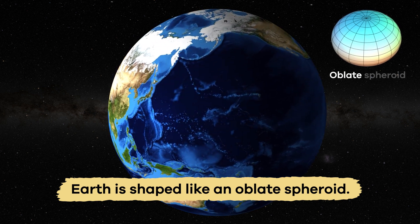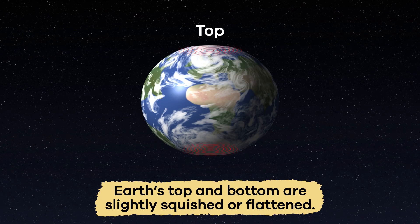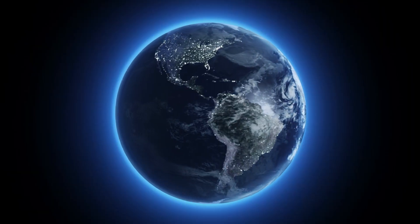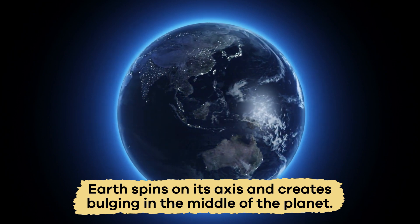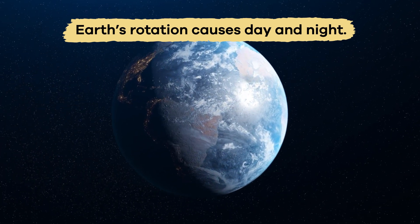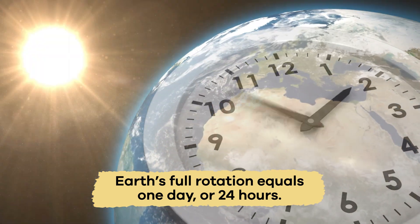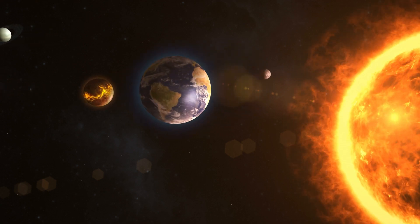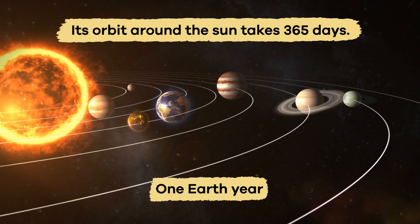Earth is shaped like an oblate spheroid, which means it is spherical in shape, except the top and the bottom are slightly squished or flattened. This happens when the Earth spins on its axis and creates bulging in the middle of the planet. As the Earth spins, its rotation causes day and night. A full rotation equals one day, or in Earth's case, 24 hours. Its orbit around the Sun takes approximately 365 days, which marks one Earth year.